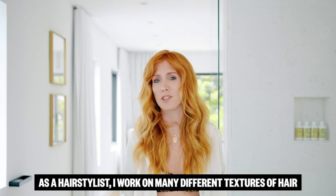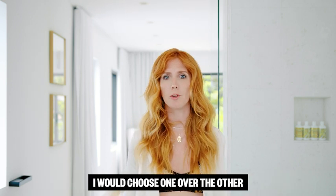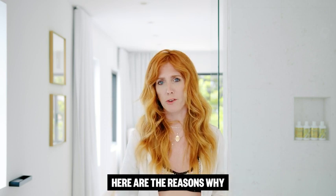As a hairstylist, I work on many different textures of hair, and so with each product there's different reasons why I would choose one over the other, and here are the reasons why.